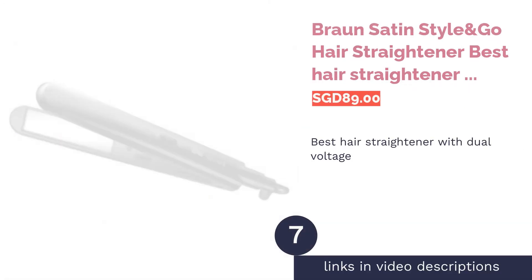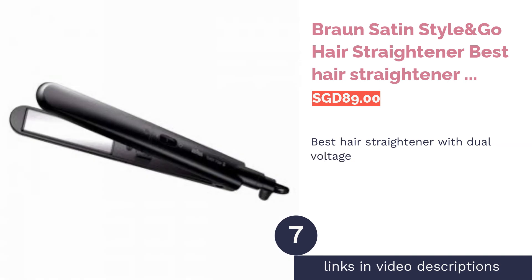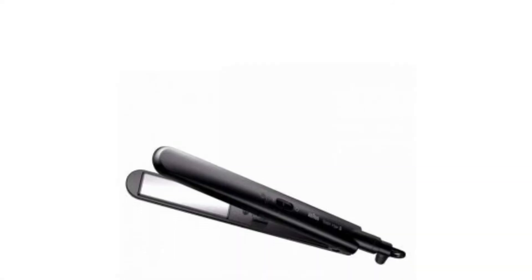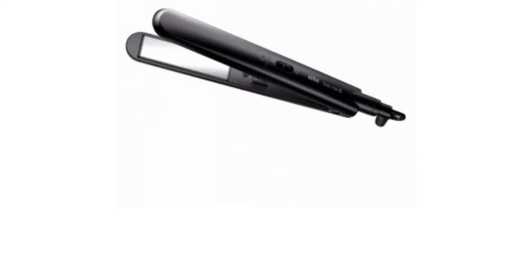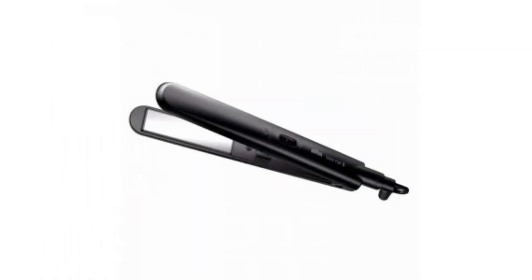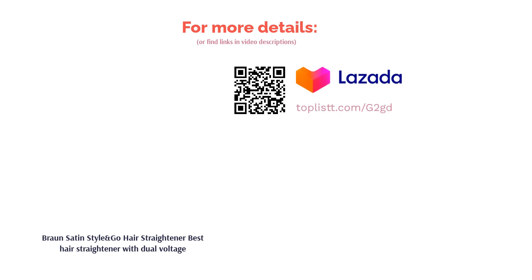The next product is the Braun Satin Style and Go Hair Straightener — best hair straightener with dual voltage. It uses a universal voltage of between 100 to 240 volts. It's compact and won't take up too much luggage space when you need to travel with it. This styler only needs 30 seconds to heat up, and you're good to style your hair — perfect for when you're in a rush.